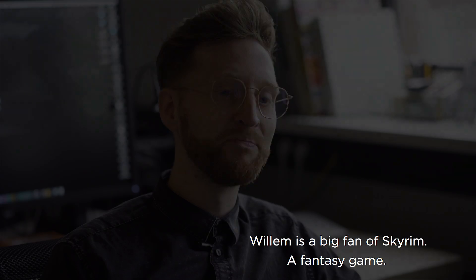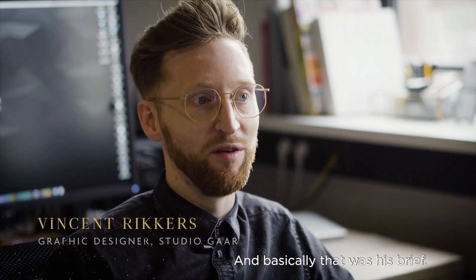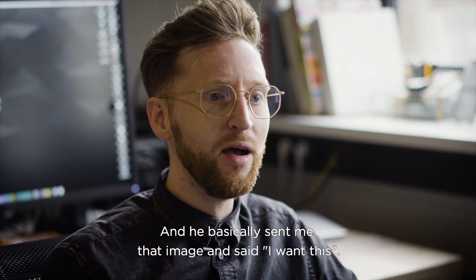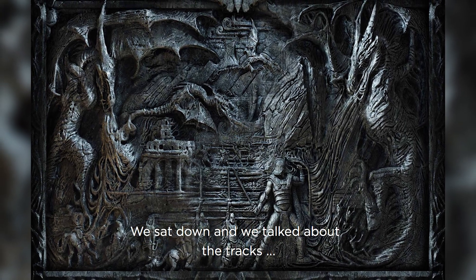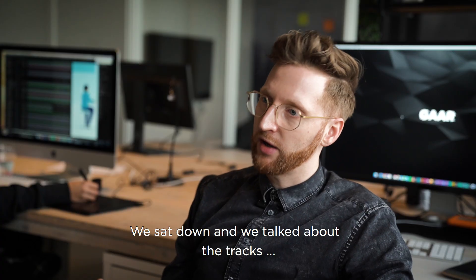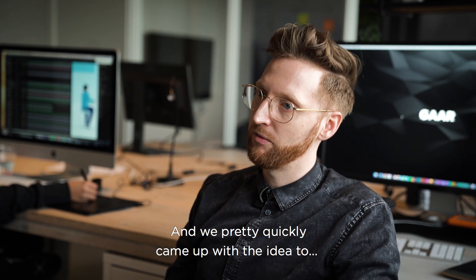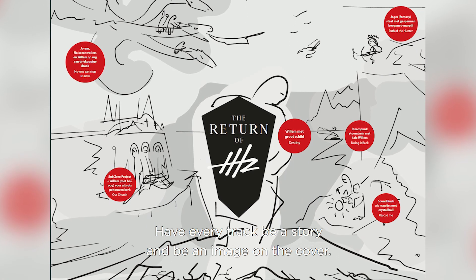Willem is a big fan of Skyrim, a fantasy game, and basically that was his brief. He had an image — it's called Undying's Wall, I think — and he sent me that image saying 'I want this.' We sat down, talked about the tracks, the amount of tracks there were going to be, and pretty quickly came up with the idea to have every track be a story and be an image on the cover.